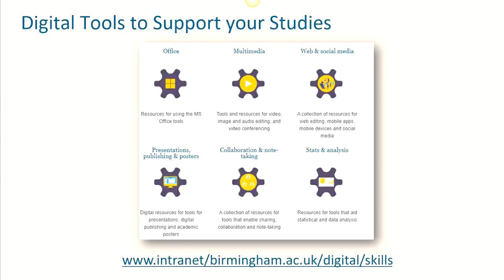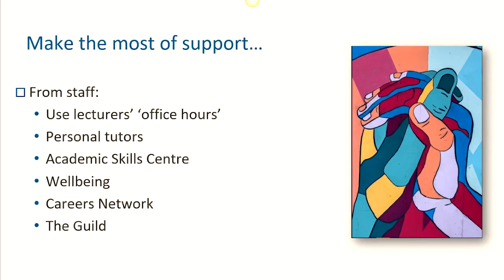And digital skills are, of course, more important than ever. So to find advice about digital tools and skills which may be useful for your studies, you can visit the Digital Skills Team's resources on the internet too. There is also so much support available for you as and when you might need it, so never be afraid to ask and make the most of it. Use your lecturer's office hours and any support from personal tutors or wider services such as the Academic Skills Centre, Wellbeing Team, Careers Network and the Guild.